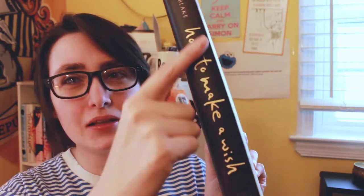The next recommendation is for indigo: How to Make a Wish by Ashley Herring Blake. I would say the spine is definitely indigo. This is about a girl named Grace — it is a female-female romance and one of my favorite books. It follows Grace whose mother is really unstable, and they're basically moving from boyfriend to boyfriend. Grace is bisexual, it is own voices, and it's a great book so please read it.